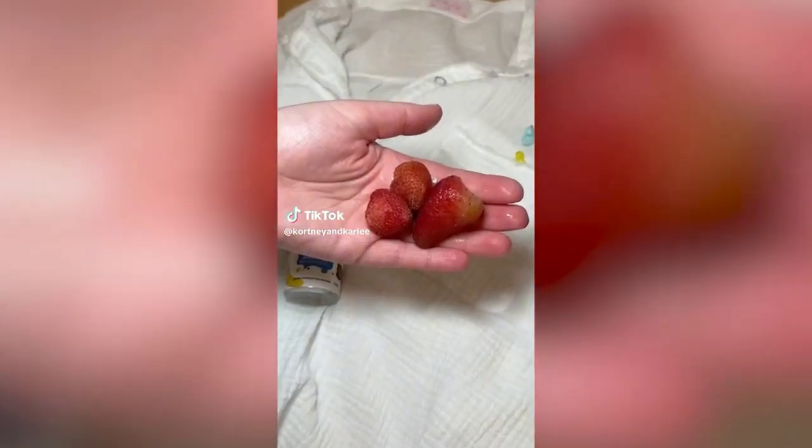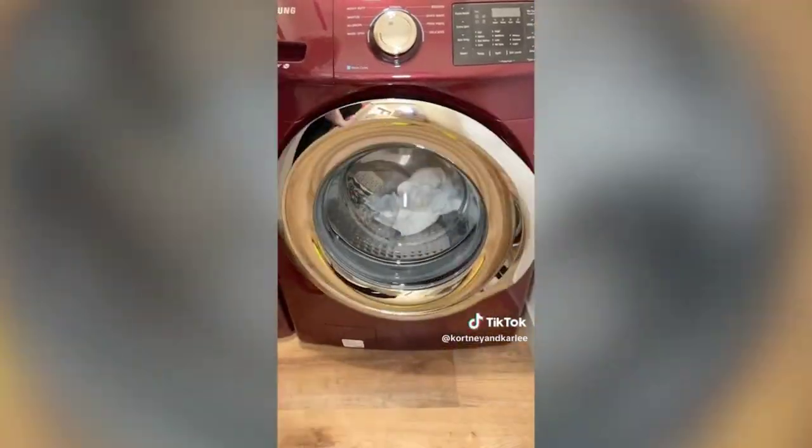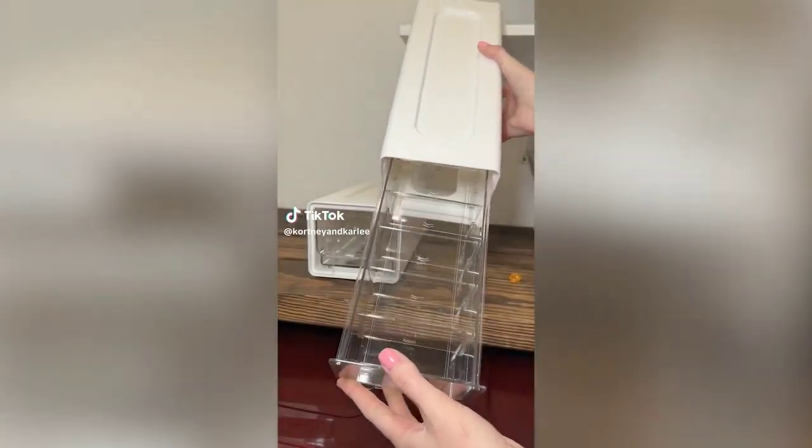Amazon cleaning must-have: if you're a messy eater or get stains on your clothes, try this Miss Mouth stain treater. Just add a few sprays to your stain, a little elbow grease, then throw it in the washing machine — it's literally like magic and the stain is gone.